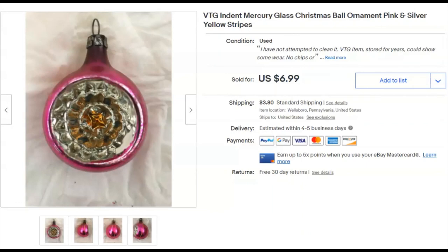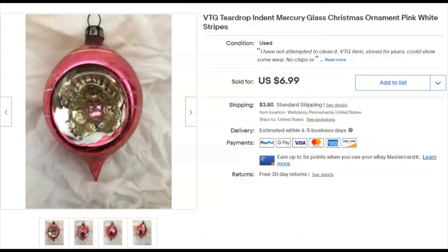Two Christmas ornaments — listed February 19th, 2019. They both sold December 7th for $6.99 each plus combined shipping. That was the last sale for the first week of December.